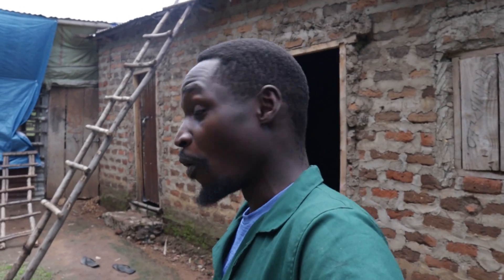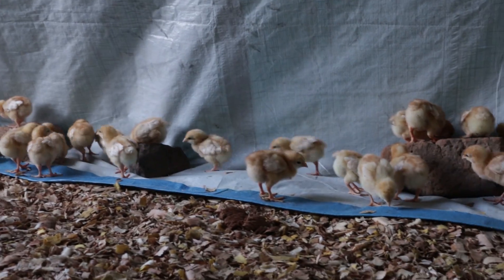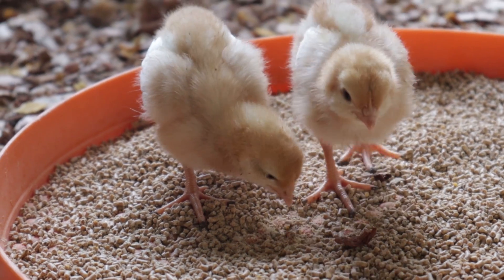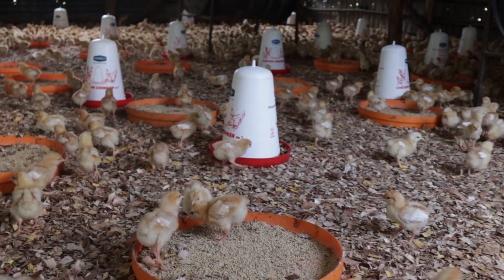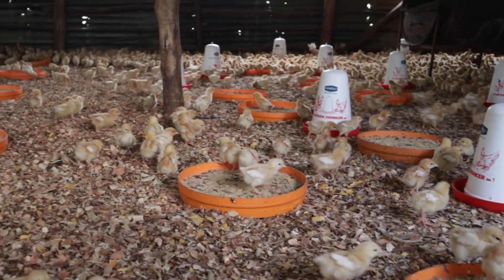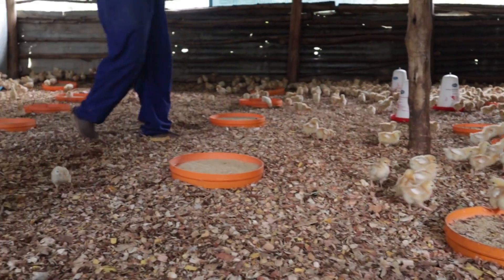Hey guys, day seven of our brooding right here on the farm and today we have quite a number of activities — two main activities. Number one, we're going to be vaccinating the birds against Newcastle and IB, IB being infectious bronchitis. And number two, we're going to be expanding our brooder.